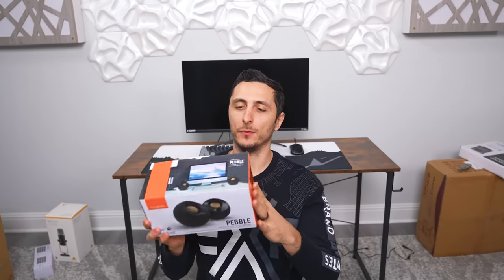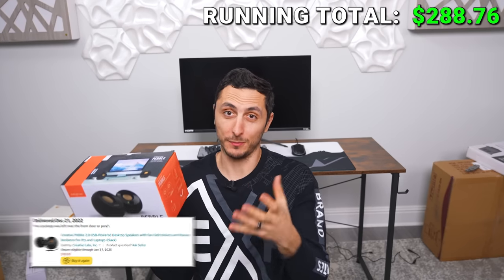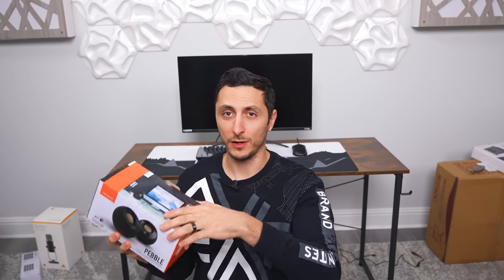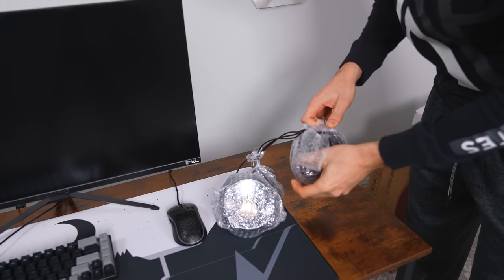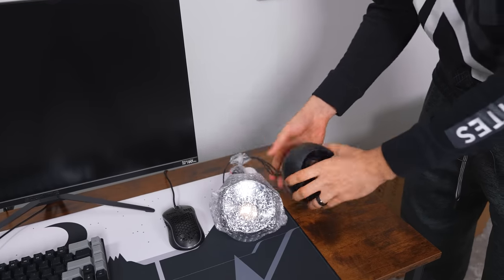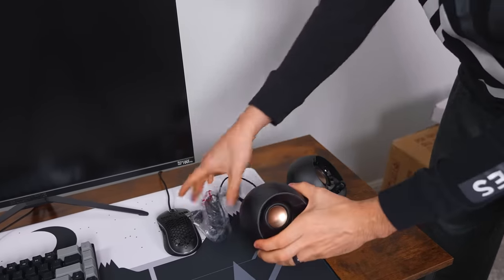Let's set up the audio gear. Starting with the speakers — it was an easy choice going with the Creative Pebble V2 just because of the sound quality it offers for the price. You just can't find better value speakers than these right now. What I love about the Pebbles is that they're extremely small so they don't take up much desk space, they sound really good with crystal clear highs and decent bass, all for less than $20.